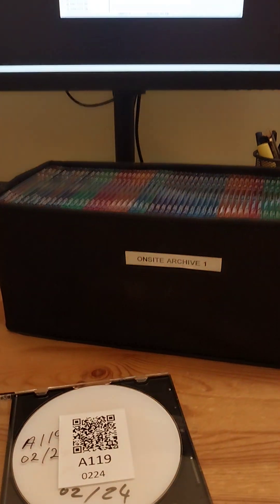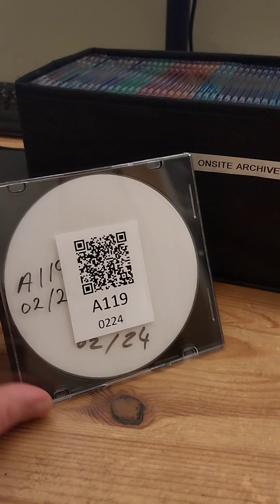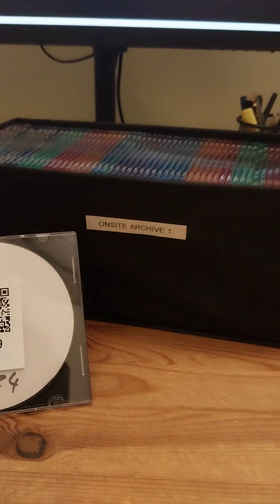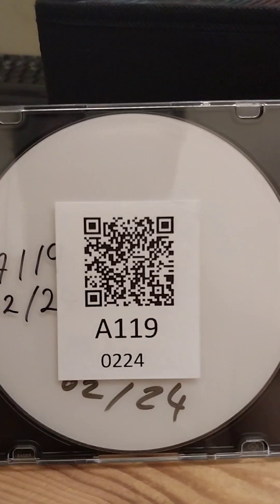Before I go to bed, I thought I would do a very random show and tell of my optical media library, my video library, which has been a labor of love for the past few years. And for anyone interested who thought optical media was dead — well, you've got to think again.